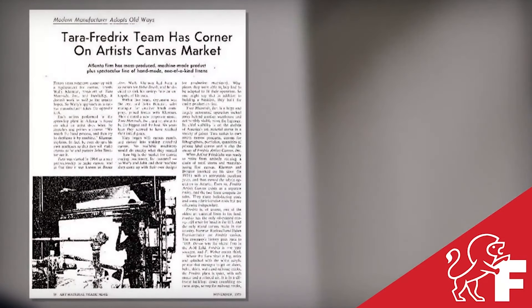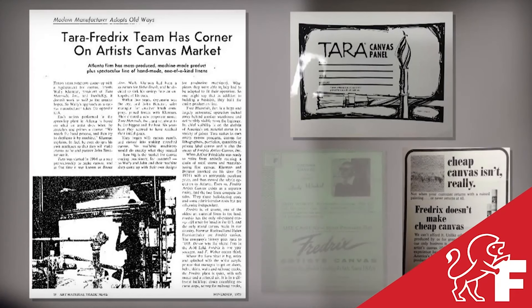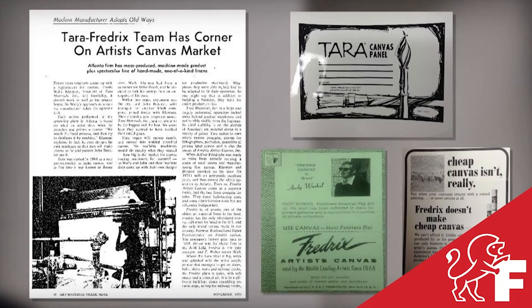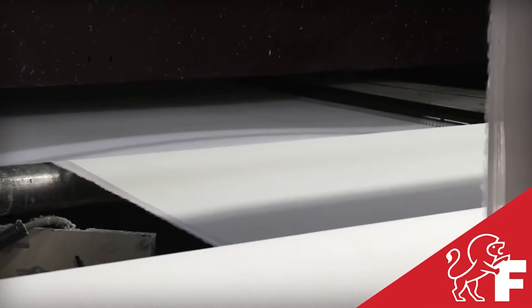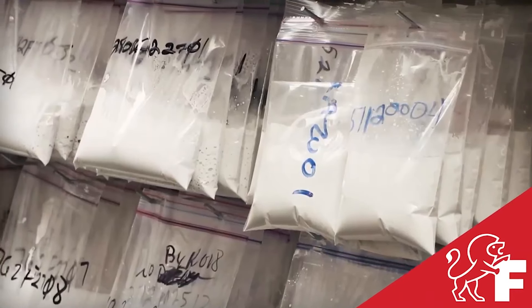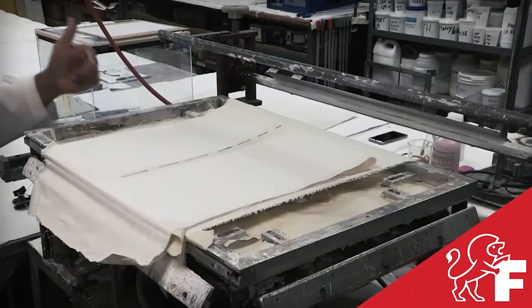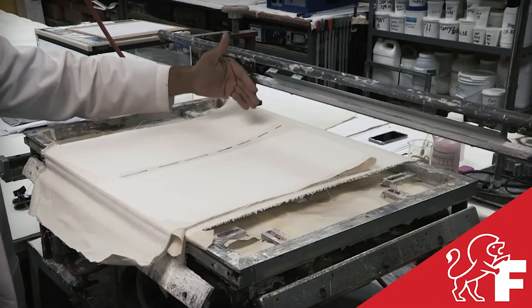Almost a century later, Fredericks canvas joined with Terra Materials with the singular goal of providing the highest quality, most consistent canvas from roll to roll. Today that tradition of quality and excellence continues through proprietary and state-of-the-art coating formulas and processes, giving every canvas produced a personal guarantee of craftsmanship.